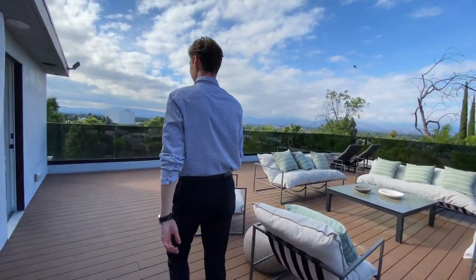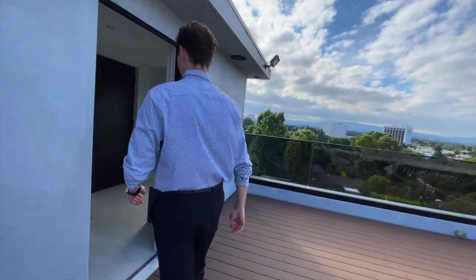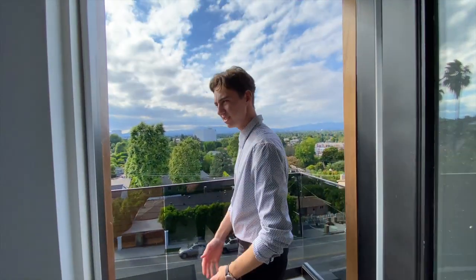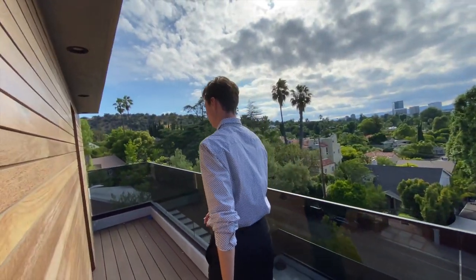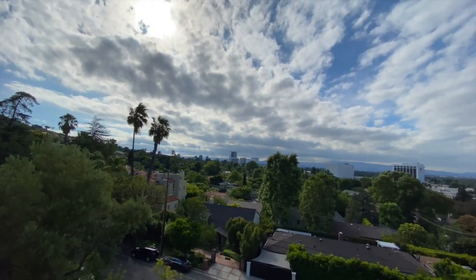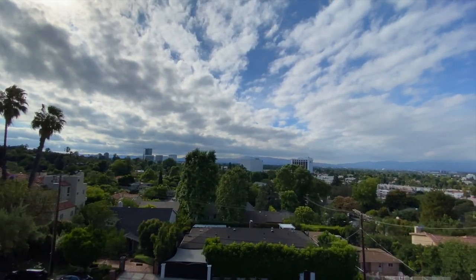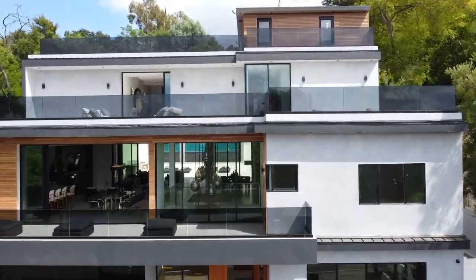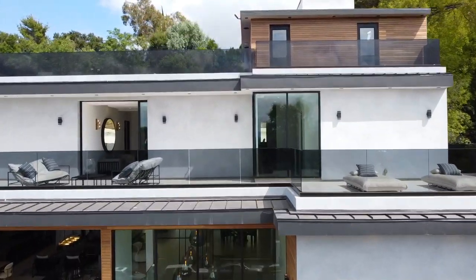Heading back indoors, we have the final component of this home, and that is going to be the small detached rooftop balcony. I personally think that this space is ideal for enjoying a drink or two with some friends, since there isn't really enough space for chairs up here. Just take a look at those views — such a beautiful sight. And that is going to conclude our incredible tour of 14582 Valley Vista Drive.